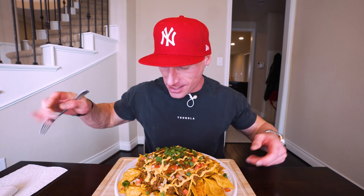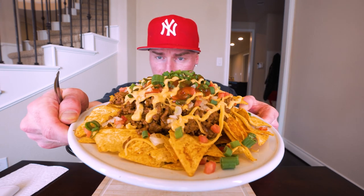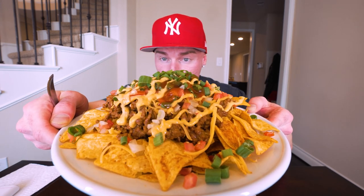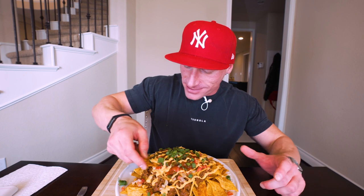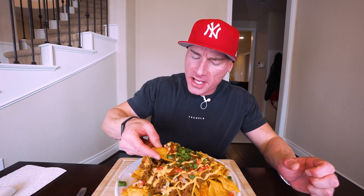Alright, you already have a rough idea what these nachos look like — let me lift the plate up for you one more time. Check that bad boy out: a massive, huge plate of nachos. This is how I like to do it — you get your tortilla chip, go in off the top, get the meat, the sauce, the cheese, the onion, the pico — bada bing bada boom. Let me get a nice chip right there. Three, two, one — oh my gosh, this is so deliciously gourmet it's not even funny.